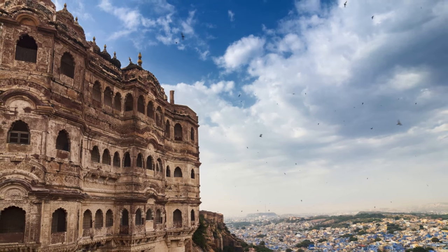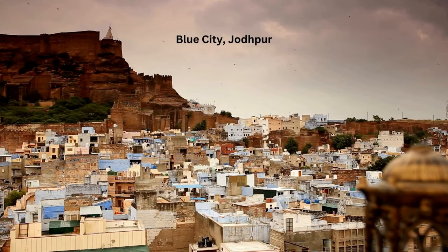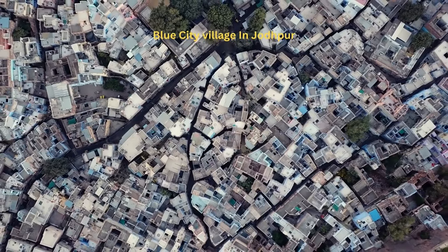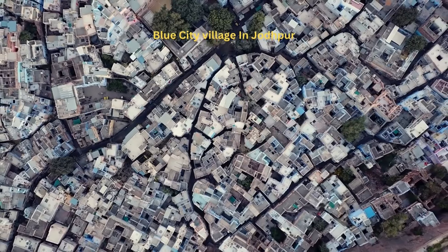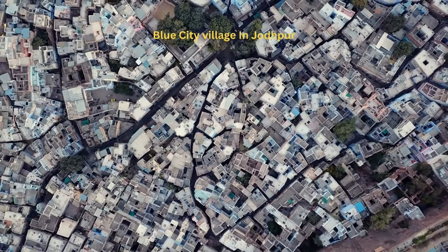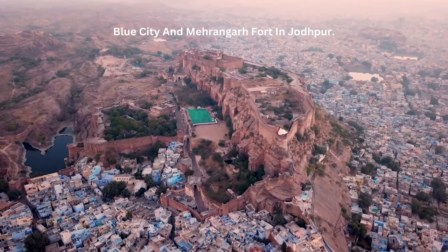Why blue, you ask? The blue was initially used to signify homes of the Brahmins, the high caste, but soon everyone adopted the color for its practical benefits. The blue tint is believed to deflect the scorching desert heat, keeping homes cool, and also keeps mosquitoes at bay — quite clever.